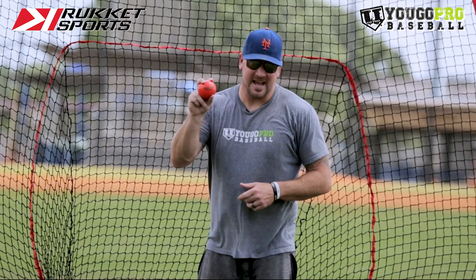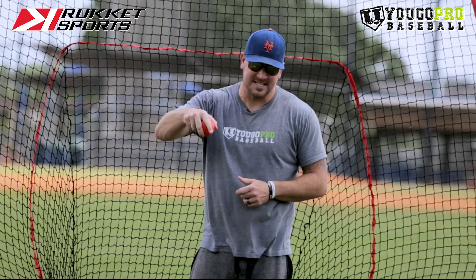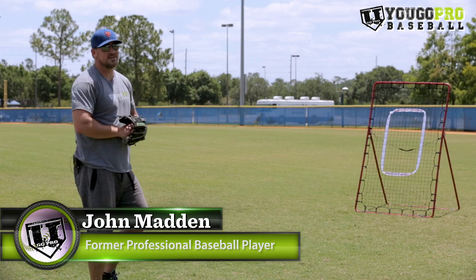Just a quick thank you to Rocket Sports for providing some of the equipment in this video. For more information click the link down below. What's up guys, in this video we're going to talk about some fielding drills that you can do.